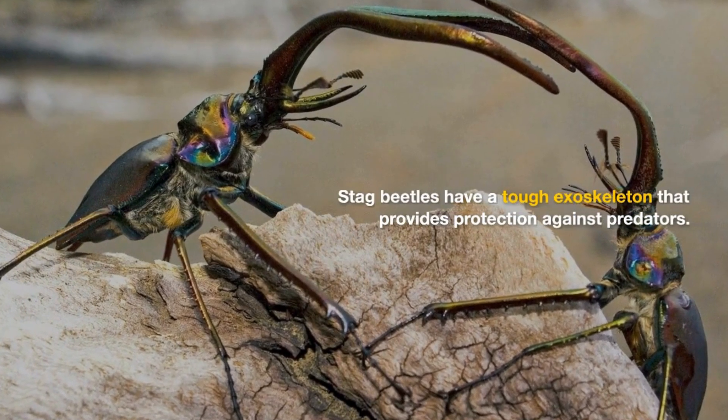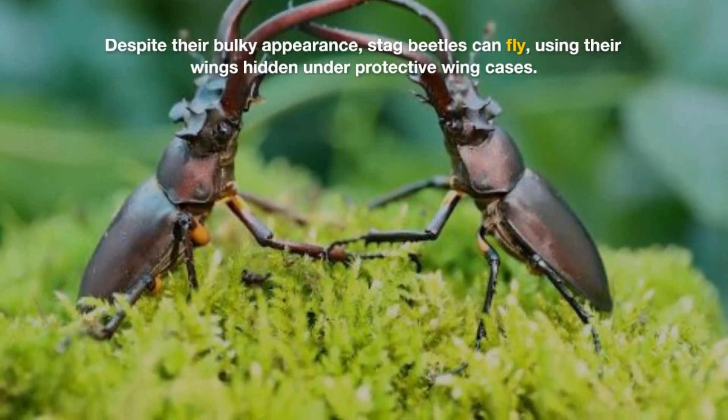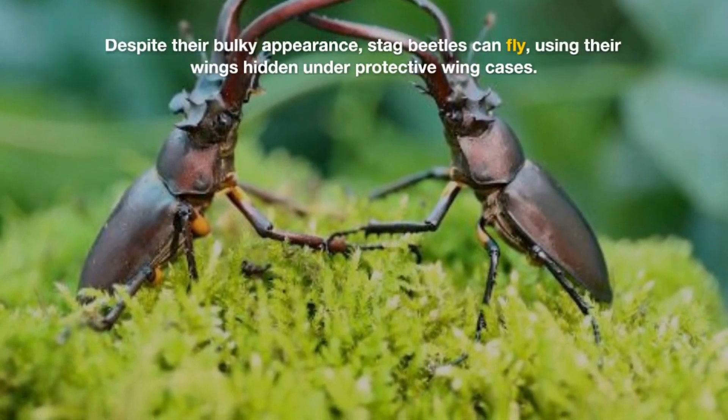Stag beetles have a tough exoskeleton that provides protection against predators. Despite their bulky appearance, stag beetles can fly, using their wings hidden under protective wing cases.